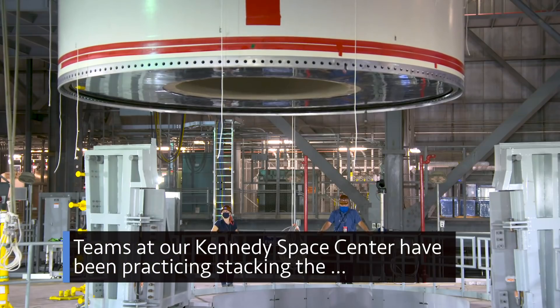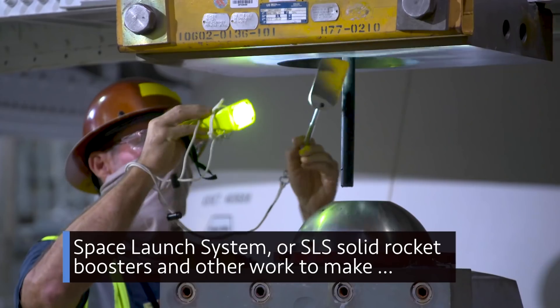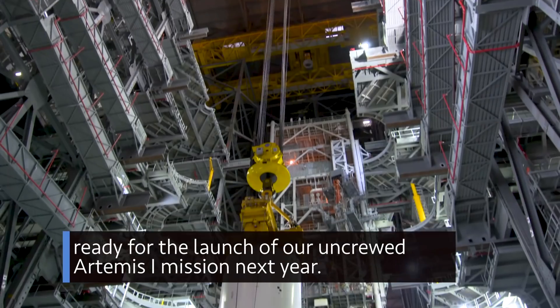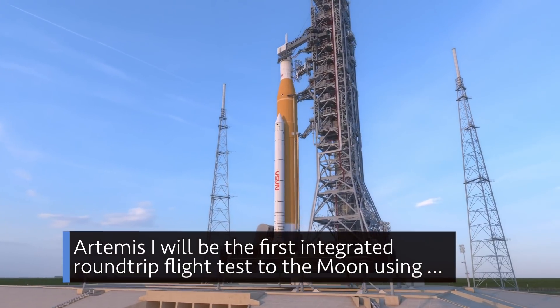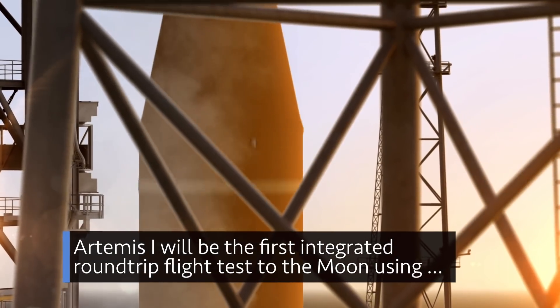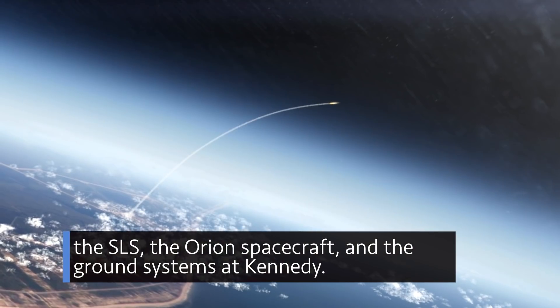Teams at our Kennedy Space Center have been practicing stacking the Space Launch System, or SLS, solid rocket boosters and other work to make ready for the launch of our uncrewed Artemis I mission next year. Artemis I will be the first integrated round-trip flight test to the moon using the SLS, the Orion spacecraft, and the ground systems at Kennedy.